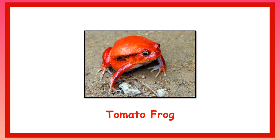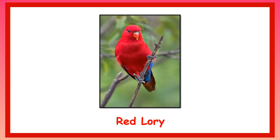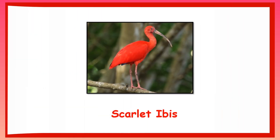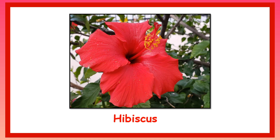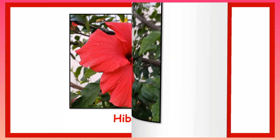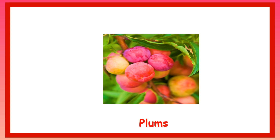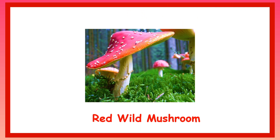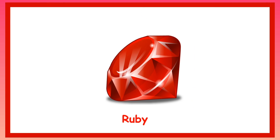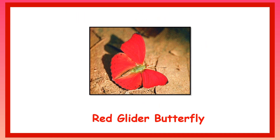Tomato Frog. Red Lorry. Scarlet Ibis Bird. Hibiscus. Plums. Red Wild Mushroom. Ruby Stone.